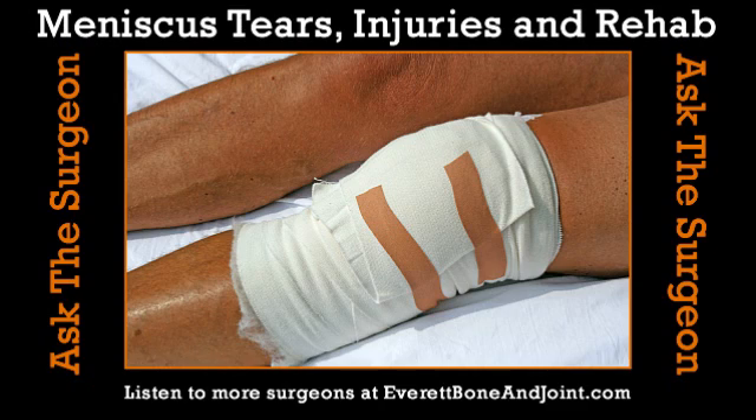Is this a common injury? It's one of the more common things we see. I've had this — I was light jogging on a treadmill, I stumbled, and felt it. I let it go for maybe a week until I thought I better have it checked out.